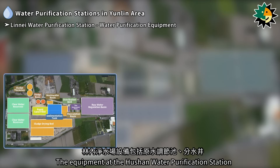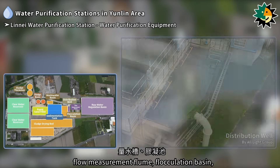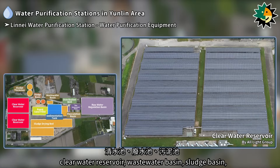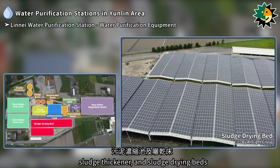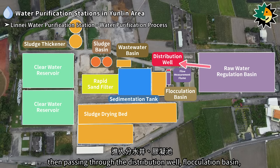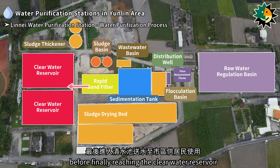The equipment at the Lineai Water Purification Station includes a raw water regulation basin, distribution well, flow measurement flume, flocculation basin, sedimentation tank, rapid sand filters, clear water reservoir, wastewater basin, sludge basin, sludge thickener, and sludge drying beds. The water purification process begins with raw water entering the raw water regulation basin through the water intake point, then passing through the distribution well, flocculation basin, sedimentation tank, and rapid sand filters before finally reaching the clear water reservoir.